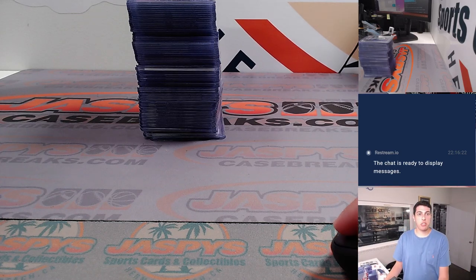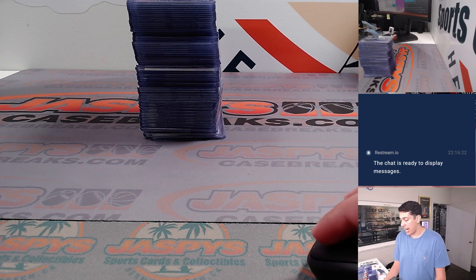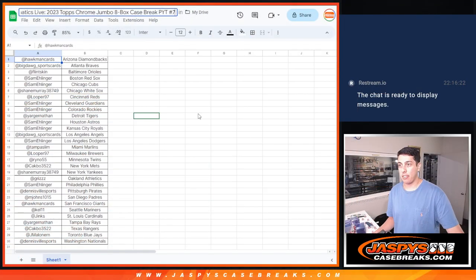What's up guys, Mike Rowe with Jaspi's doing a quick recap for our 2023 Tops Chrome Jumbo 8-box case break, pick your team number 7, that was done on Fanatics Live. Here's the list here, pause it if you need to.